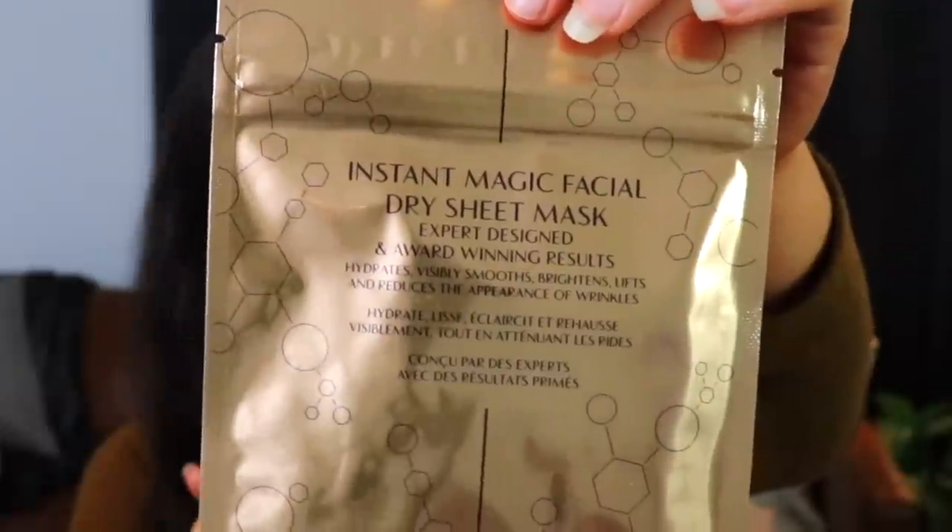Next, I picked up what I assumed was a standard sheet mask, but it felt not wet. This is the Instant Magic Facial Dry Sheet Mask — I have no idea how that's supposed to work. It's supposed to hydrate, visibly smooth, brighten, lift, and reduce the appearance of wrinkles. I've never heard of a dry sheet mask. You unfold it, pop it on your face, massage it to activate, leave on for 15 minutes, and you can use it up to three times. Not sure that's very sanitary, but interesting.